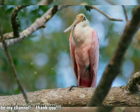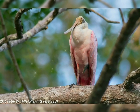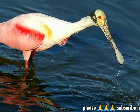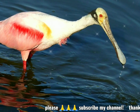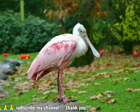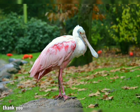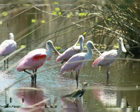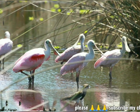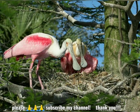The roseate spoonbill is sometimes placed in its own genus, Ajaya. A 2010 study of mitochondrial DNA of the spoonbills by Chesser and colleagues found that the roseate and yellow-billed spoonbills were each other's closest relatives, and the two were descended from an early offshoot from the ancestors of the other four spoonbill species.